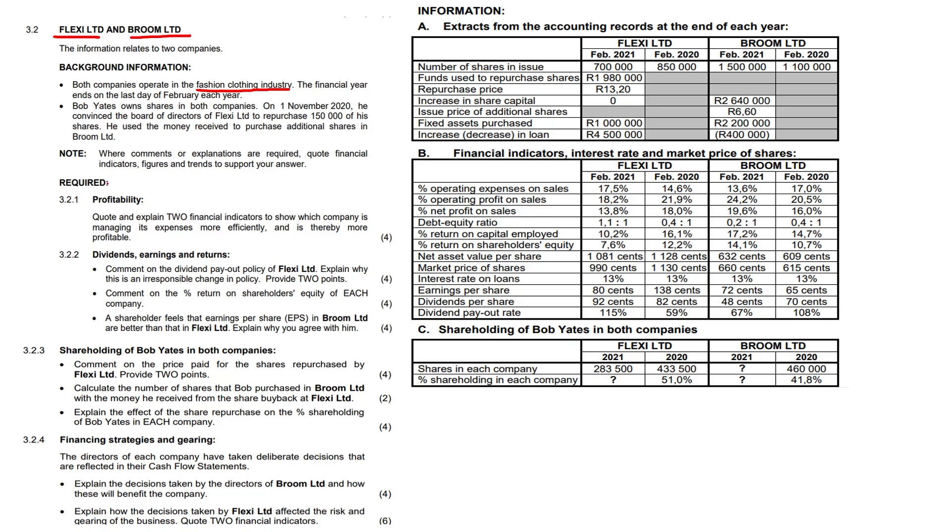The required profitability question: quote and explain two financial indicators to show which company is managing its expenses more efficiently and is therefore more profitable. The three main profitability ratios are operating expenses on sales, operating profit on sales, and net profit on sales.